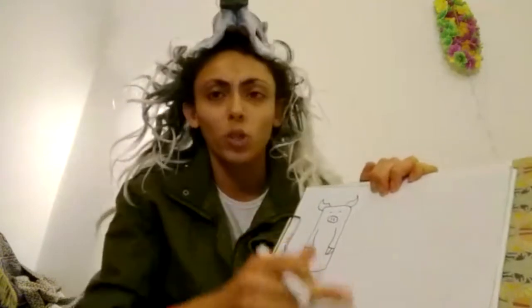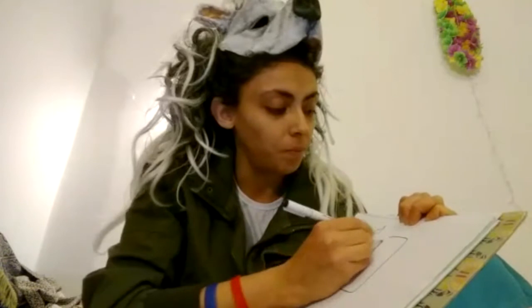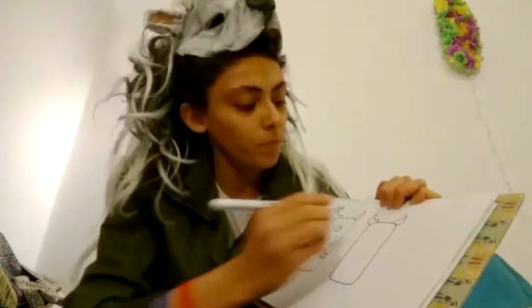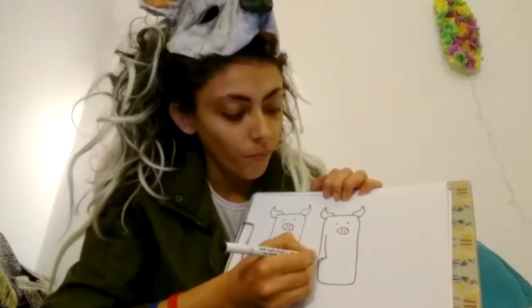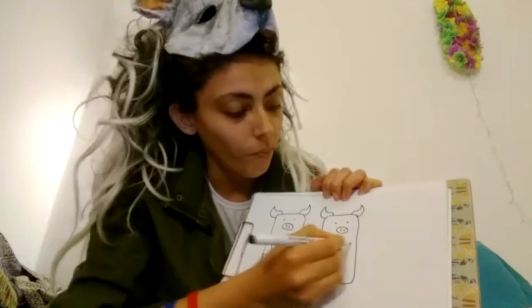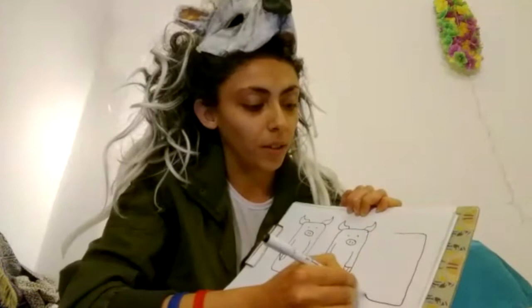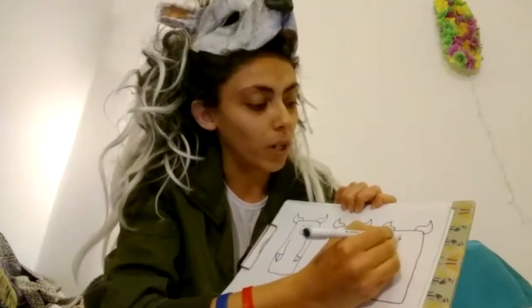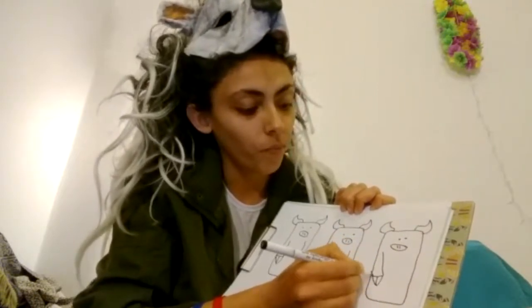But in the story we have three little pigs. Do you think we should do them all the same? I don't think so. Let's do another one here, and the third pig right here. Two eyes. Pig nose. Hands.